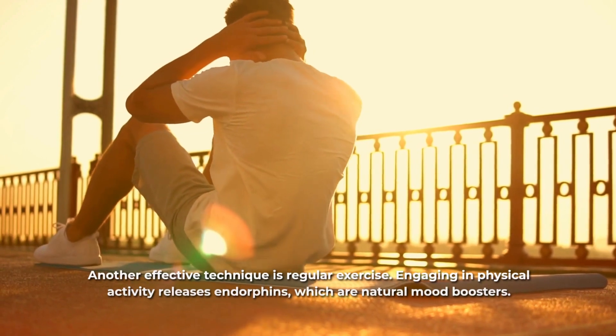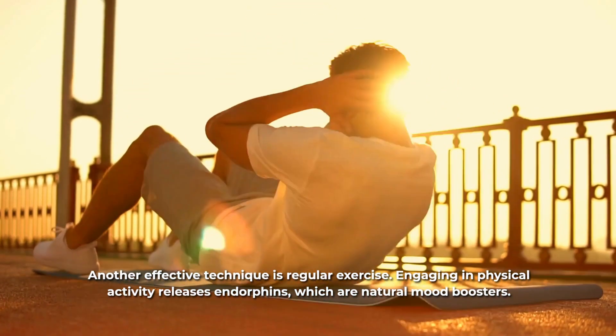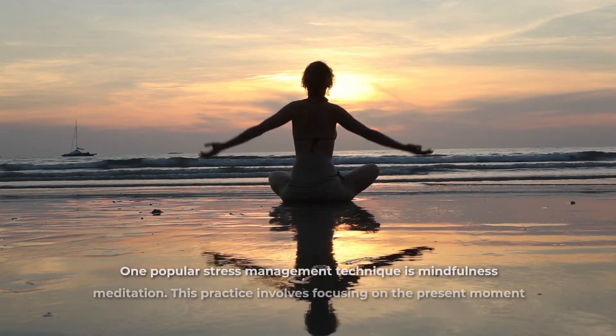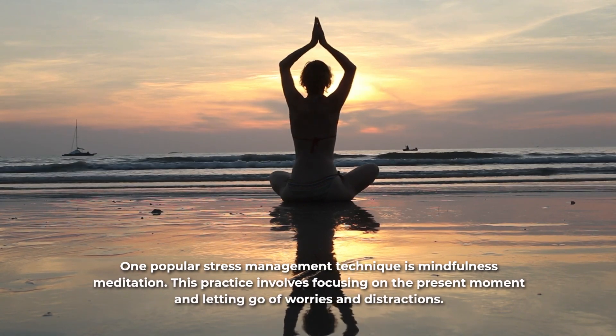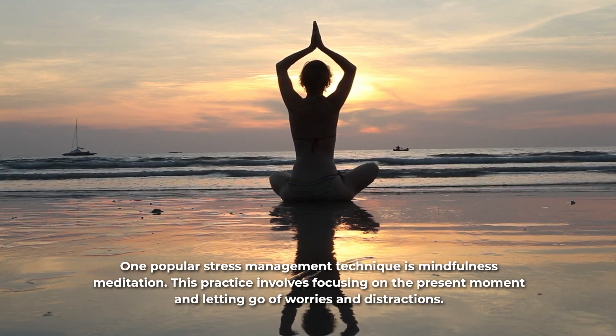Another effective technique is regular exercise. Engaging in physical activity releases endorphins, which are natural mood boosters. One popular stress management technique is mindfulness meditation. This practice involves focusing on the present moment and letting go of worries and distractions.